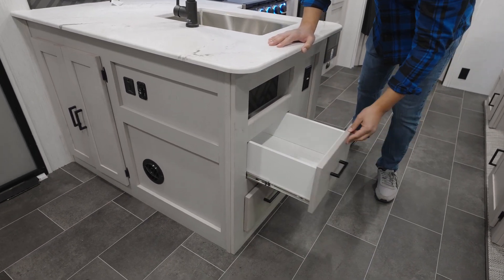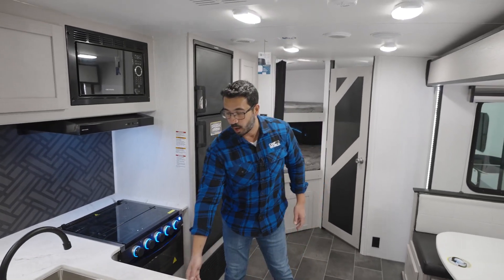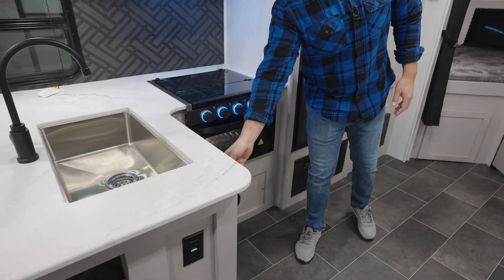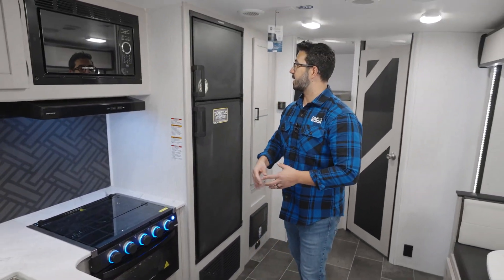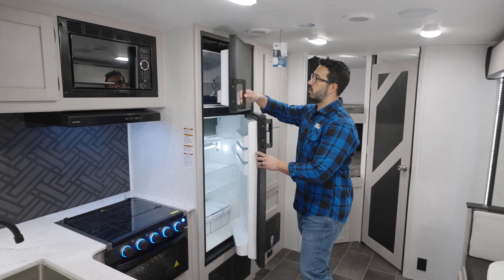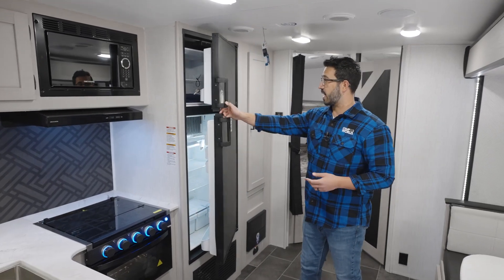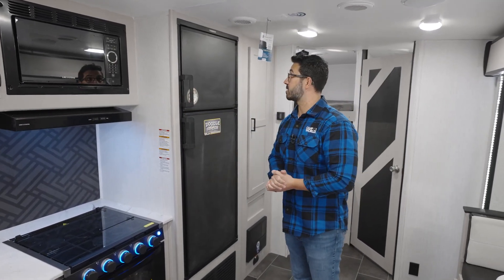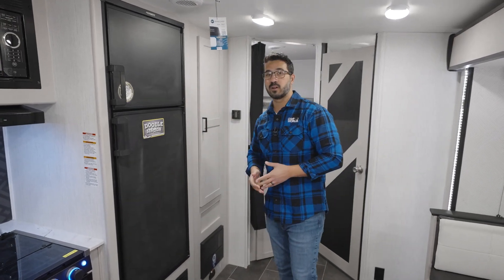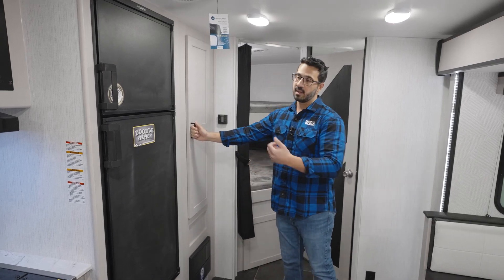Down below you get two full-extension ball-bearing drawers. One thing I like about Mallard is that the drawers are completely finished — no exposed wood, which I appreciate. Underneath the sink is additional storage with enough space for a trash can. Rounding out the kitchen is an eight cubic foot fridge-freezer, a gas absorption fridge that can run on either electric or propane — your standard RV refrigerator.